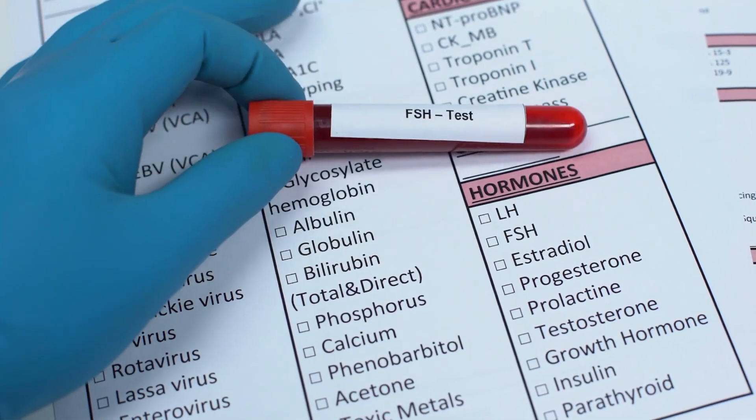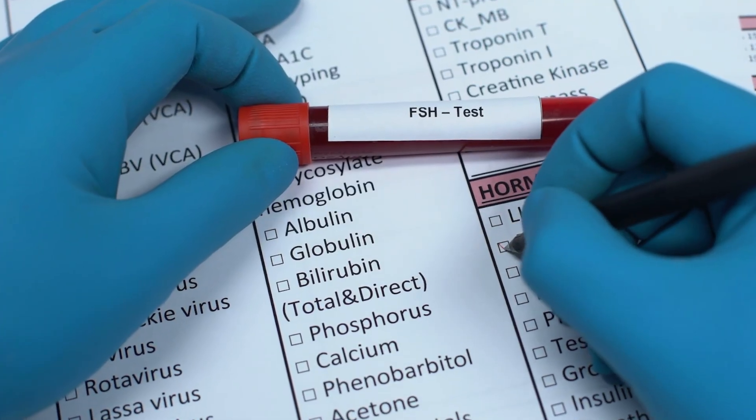We know that elevated FSH levels are associated with low bone density. This is often thought — and I honestly thought this until recently — to be due to the low levels of estrogen that FSH secretion is responding to, since they are part of the same cycle. But evidence is building that FSH may actually play an independent role in bone health, meaning it's not just a reflection of low estrogen. Maybe FSH is actually doing something to the bones.